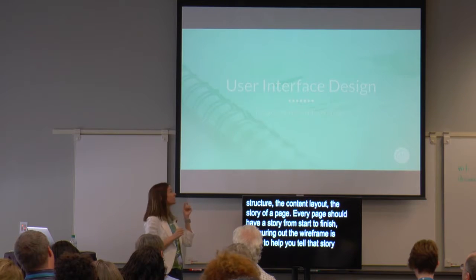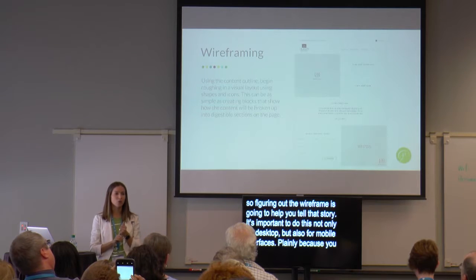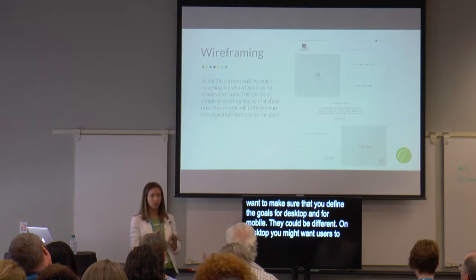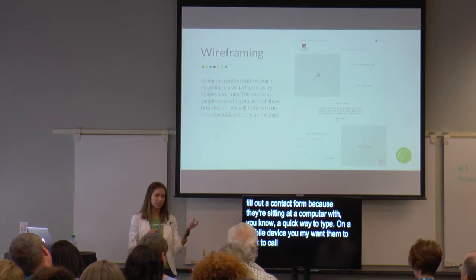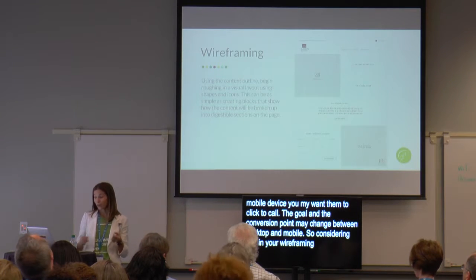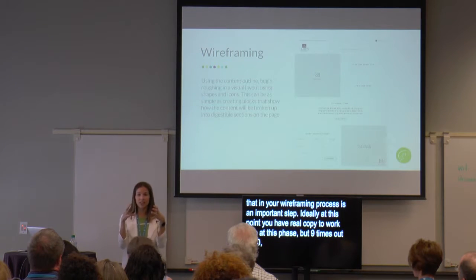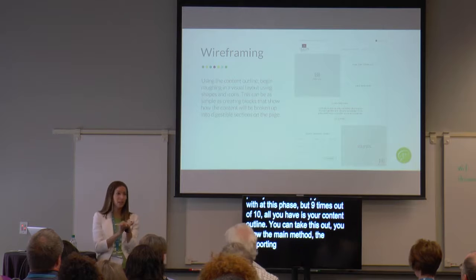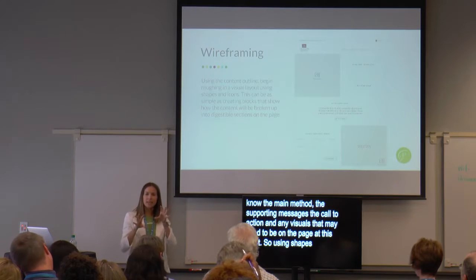It's important to do wireframing not only for desktop but also for mobile interfaces, because you want to define the goals for desktop and for mobile — they could be different. On desktop you might want users to fill out a contact form; on a mobile device you may want them to click to call. The goal and conversion point may change between desktop and mobile. Ideally at this point you have real copy to work with, but nine times out of ten all you have is your content outline — and that's okay. You can take that content outline, know the main message and supporting messages, the call to action, and any necessary visuals, and using shapes, icons, boxes, and circles, lay this out into a basic layout.